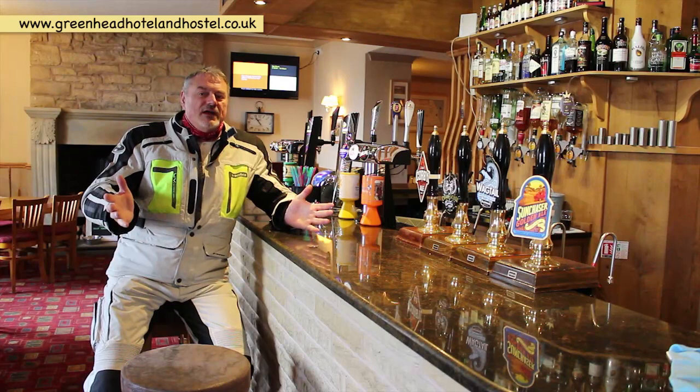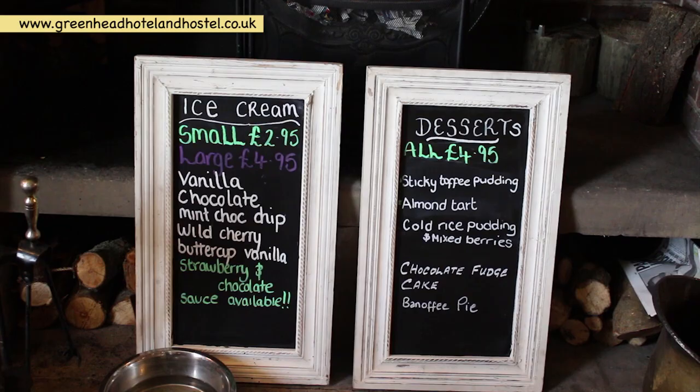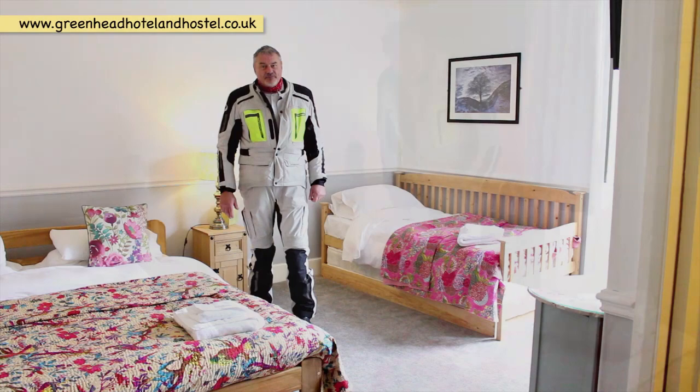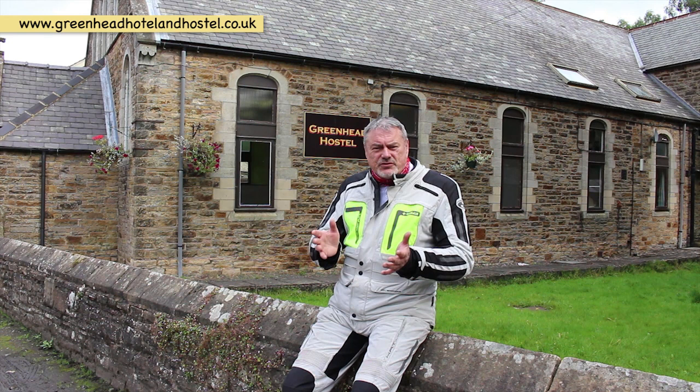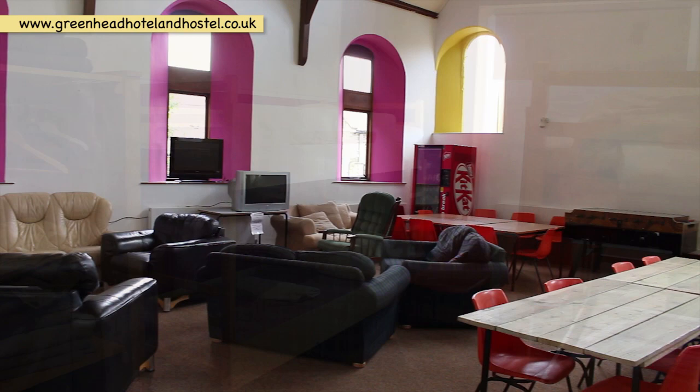Inside the Greenhead Hotel, we've got a lovely bar area and lounge area where you can have bar food and all sorts of drinks, including a selection of interesting beers. The rooms are nice and spacious — this room, for example, sleeps up to four with a beautiful en-suite bathroom, or perhaps you'll prefer the twin room. Not only does the Greenhead Hotel offer food, drink, and B&B facilities, but across the road they offer hostel facilities too, in a converted Methodist church built in 1885.